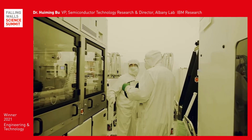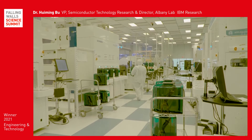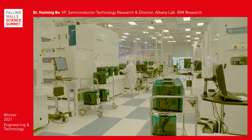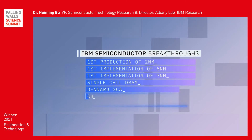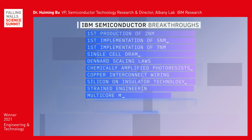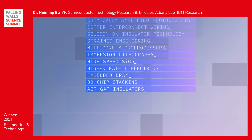The 2-nanometer chip continues IBM Research's legacy of contributions to semiconductor innovations. These include the first implementation of 5-nanometer and 7-nanometer process technologies, single cell DRAM, the Denard scaling laws, chemically amplified photo resists, and many others.